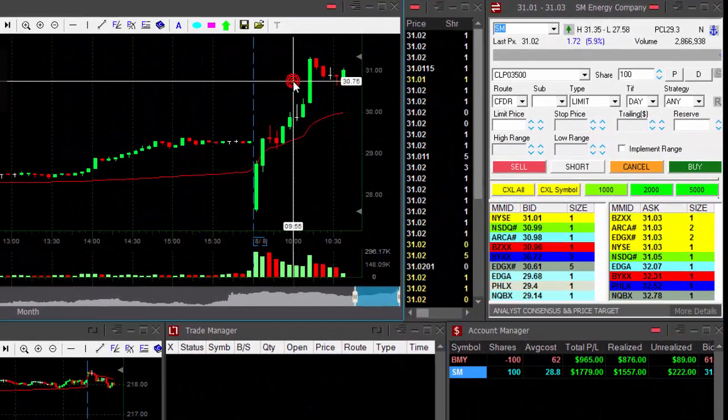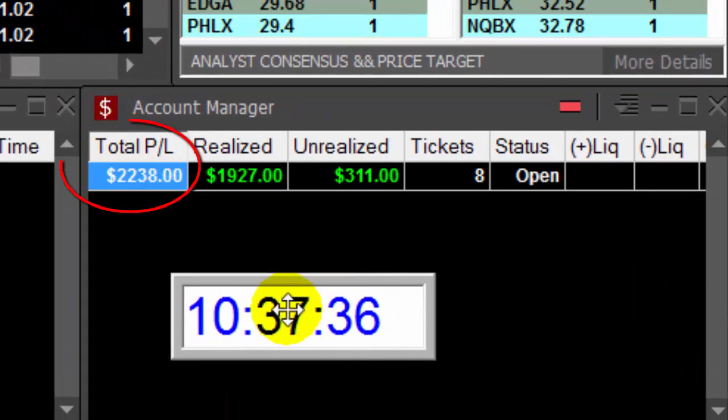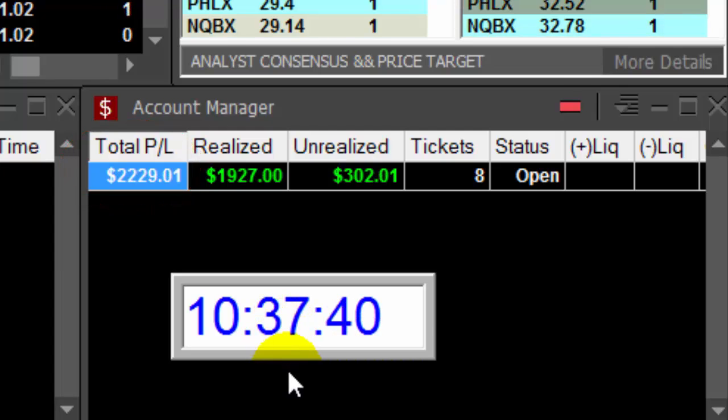SM up more than 2 points — amazing trade. Still holding 100 shares. Up $2,200 in a little bit more than an hour. Thank you very much for watching and see you next time.